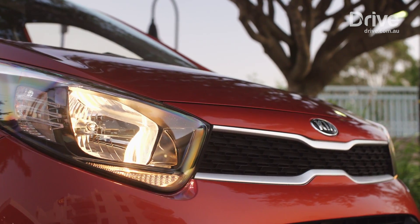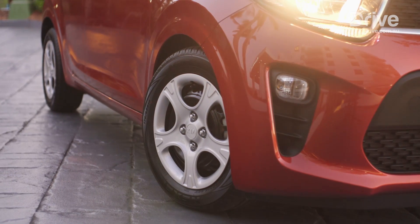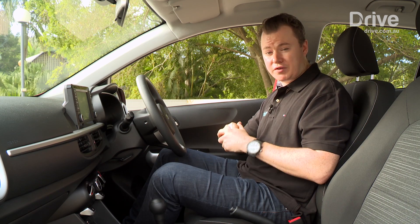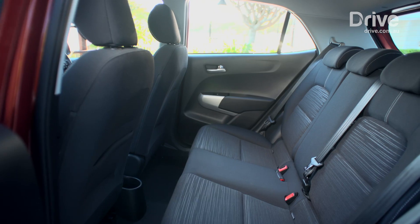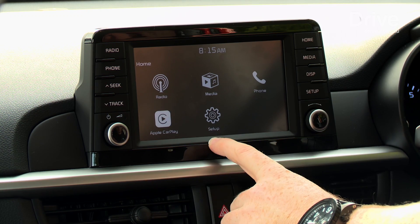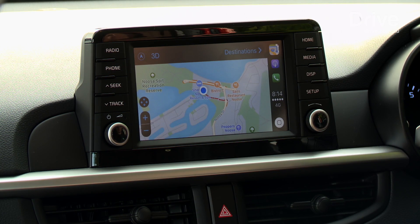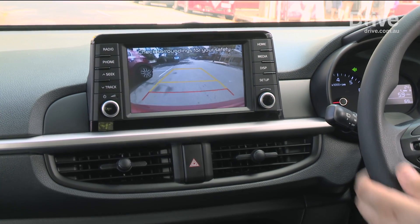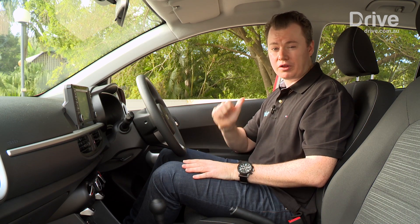This new Picanto gets fresh styling and more technology to try and keep it atop the micro car sales charts. One of the biggest changes is a 15mm wheelbase extension and a redesign of the dashboard to liberate more cabin space. They've also introduced a seven-inch infotainment touchscreen which incorporates Apple CarPlay, Android Auto and a reversing camera as standard equipment — all previously unavailable on the old model.